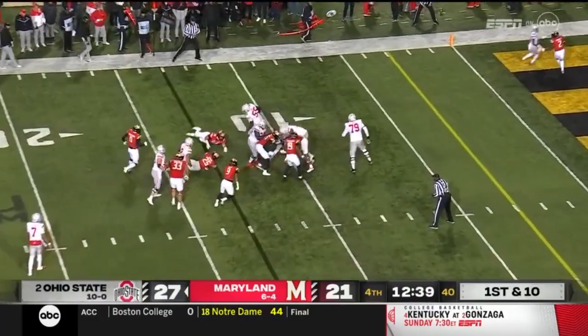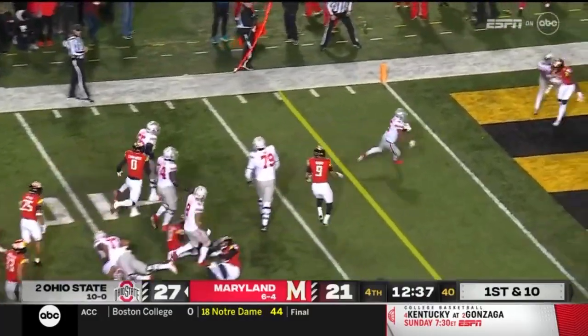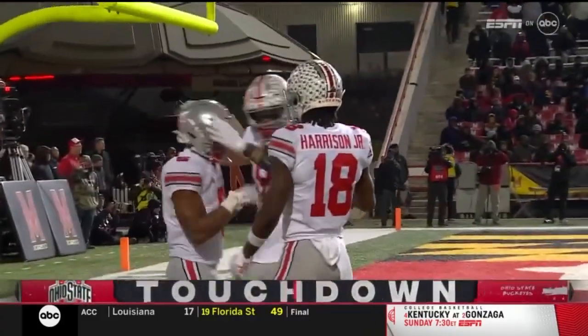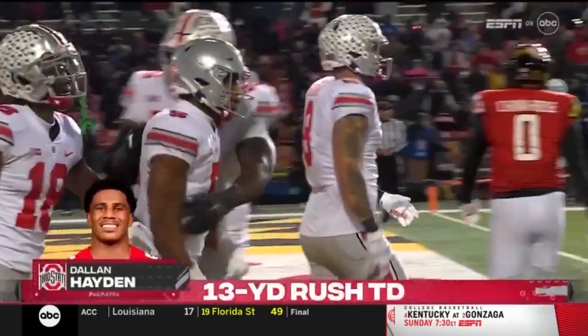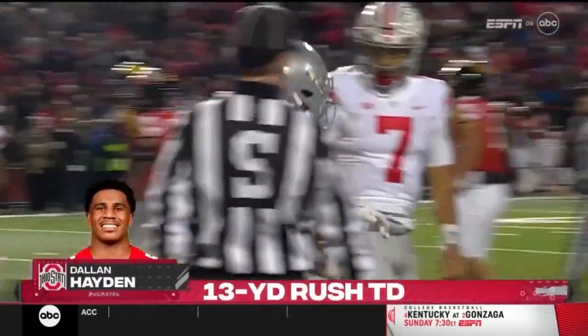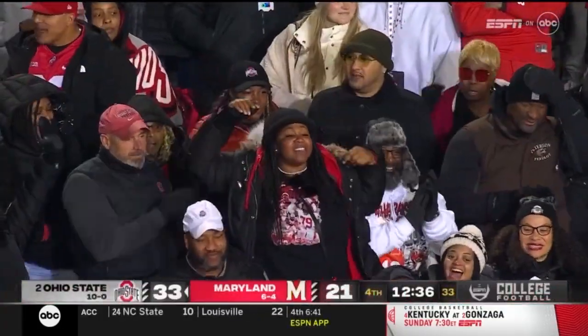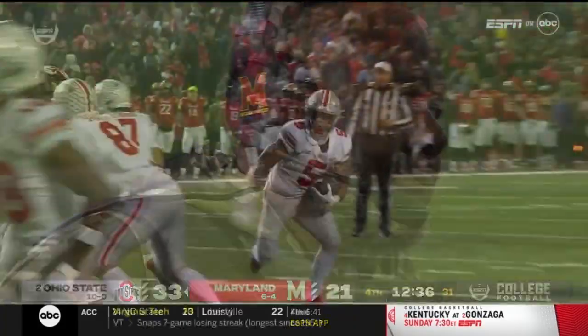Hayden inside the 10, kept his foot again — gets in, Dallin Hayden! A 13-yard touchdown run, his third of this second half. He has arrived — the true freshman from Memphis. Great job.